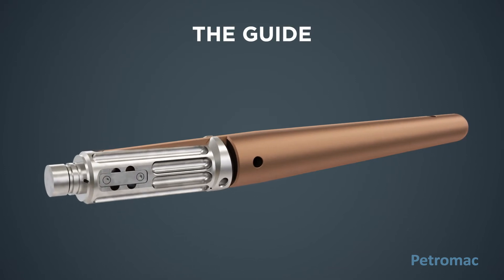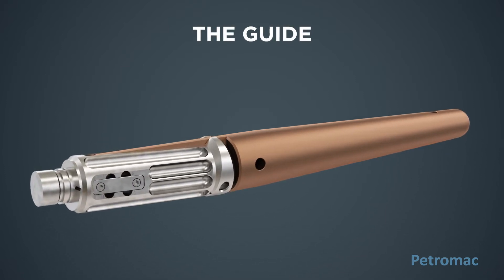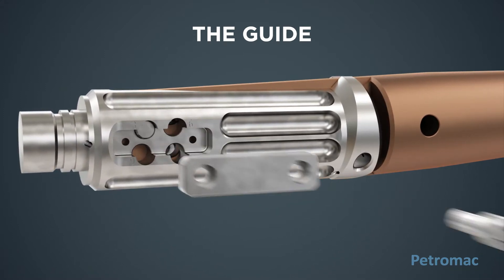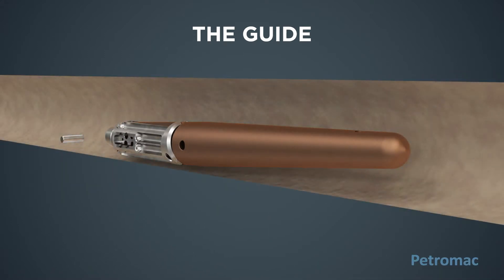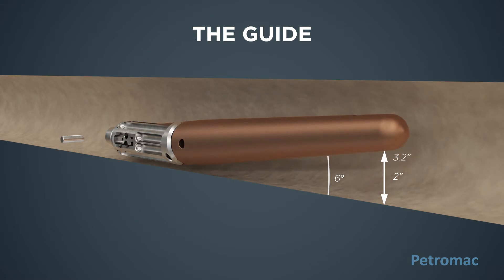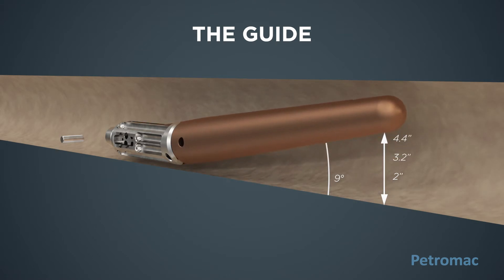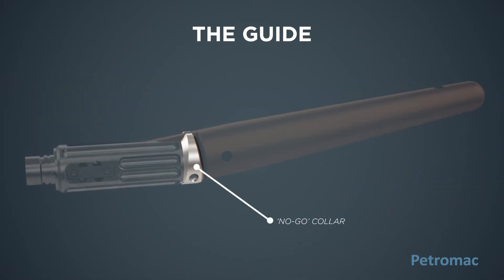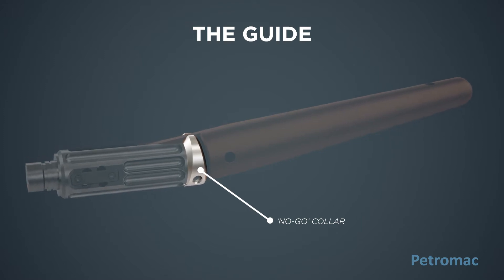The guide is universal and is designed to suit any hole size and logging tool. The nose angle is easily adjusted to suit bit size and tool standoff. In an eight and a half inch hole, the guide can be set to ski over a step ledge four and a half inches high. The guide features a no-go collar which prevents accessory devices such as standoffs slipping off the tool string.